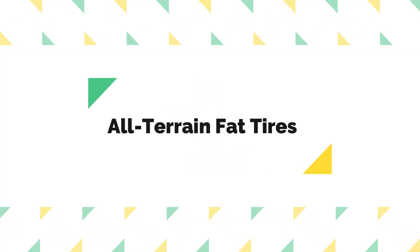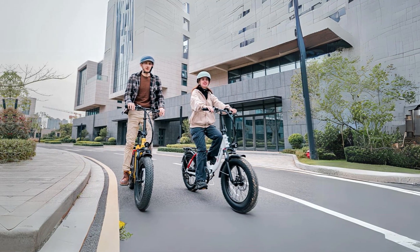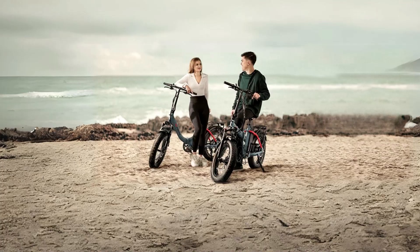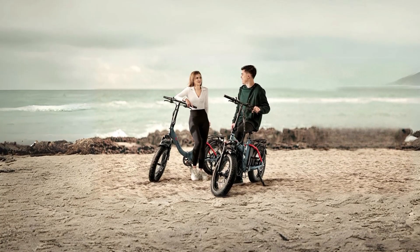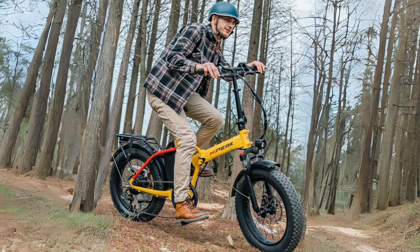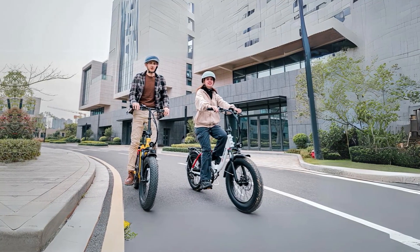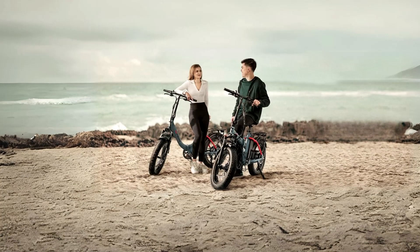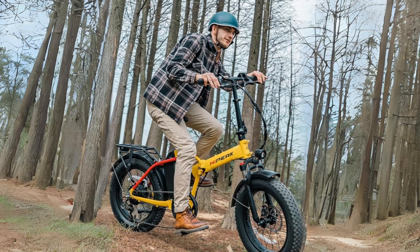Number 4: All-Terrain Fat Tires. Equipped with 20 by 4.0 inches all-terrain fat tires, this electric bike is ready to tackle various road conditions. These tires are made from puncture-resistant materials, ensuring a strong grip and minimizing the risk of flat tires. Whether you're riding on city streets, gravel paths, sand, or even snow-covered terrain, this e-bike can handle it all, providing you with a versatile riding experience.